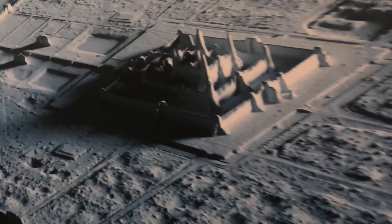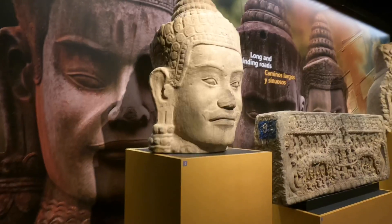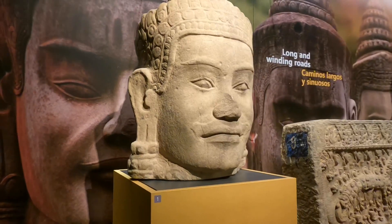Mount Meru in Hindu mythology is the sacred five-peaked mountain standing in the center of the universe. It is said that the three Hindu chief gods — Brahma the creator, Vishnu the preserver, and Shiva the destroyer — and Hindu demigods, the Devas, reside on the top of this mountain.